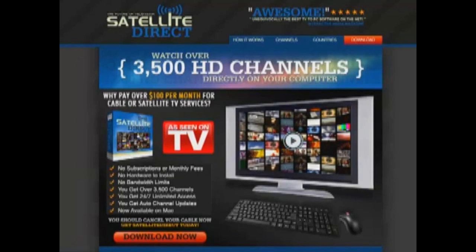Hi there. Welcome to this product review for Satellite Direct, the future of television. Here with this product you can watch over 3500 HD channels directly on your computer. No subscriptions or monthly fees, no hardware to install, no bandwidth limits.